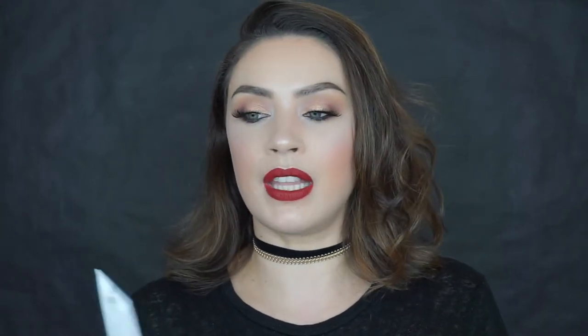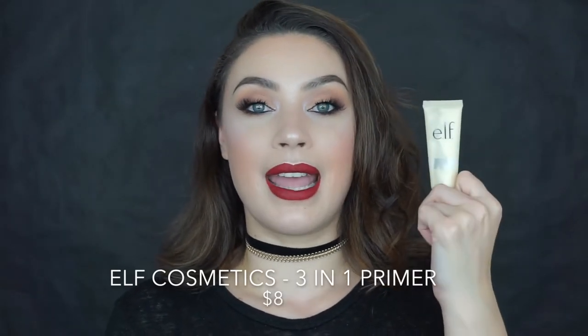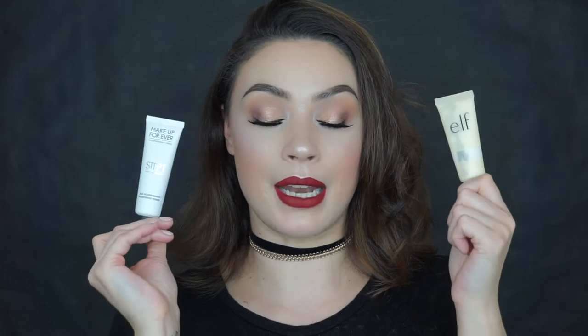The next dupe is for the Make It Forever Step 1 Hydrating Primer, which I absolutely love. I have a little size of this that I've been using forever, I finally ran out, and then I went and tried the ELF 3-in-1 Beautifully Bare Primer — and I love this. That's why I haven't even opened the full size, I just keep using this over and over again. You guys have seen me use this in many videos. The initial consistency may seem a little different, but the end result is exactly the same, at least for my skin. I have very dry skin and they both perform amazingly. I feel like you should give the ELF a try and see how it performs on your face because to me they perform exactly the same.